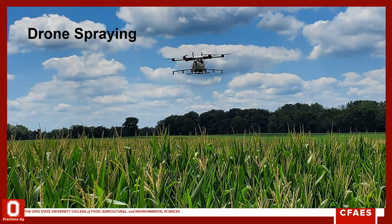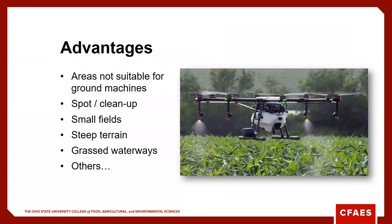Here in Ohio we have a few operational businesses actually offering to come out and drone spray. At Ohio State we're looking at and demonstrating this concept of drone spraying at the Farm Science Review. Areas where we can't get ground machines in — something like this could be used to cover those areas. Spot or cleanup spraying, especially in soybeans — in 2020 folks were actually doing some cleanup on soybeans using drone spraying.